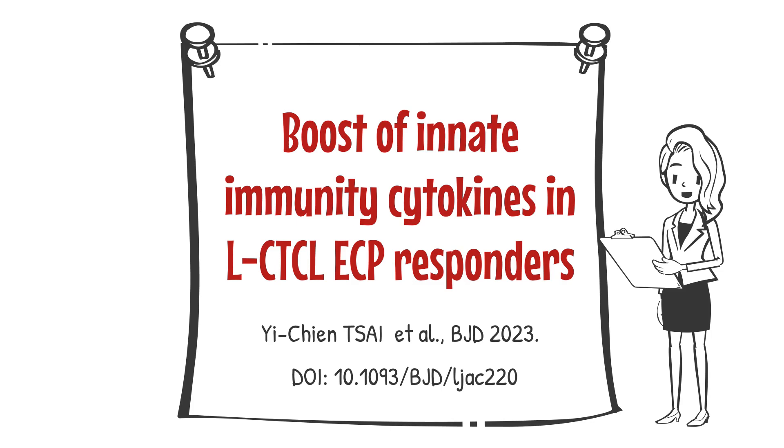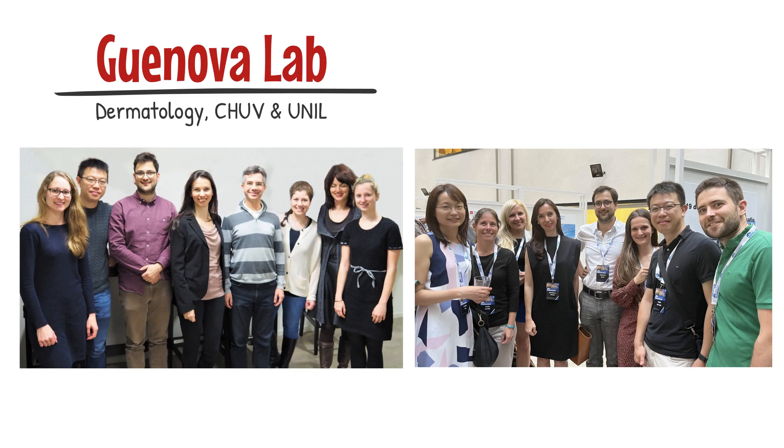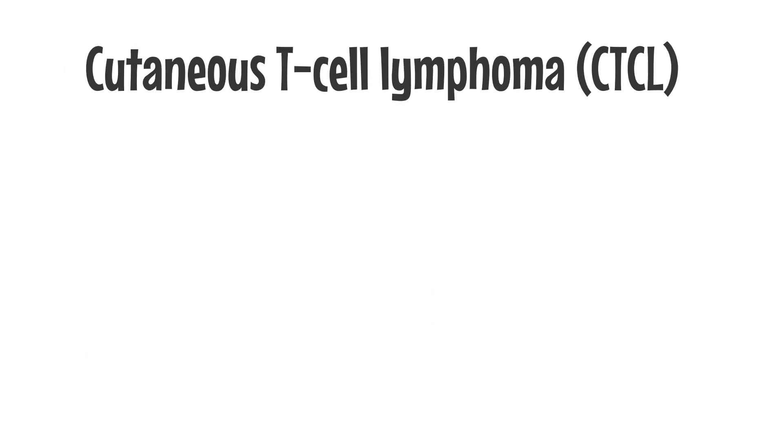Hi there. Let me introduce you to our latest publication in the British Journal of Dermatology on Boost of Innate Immune Cytokines in Skin T-cell Lymphomas Responding to Immunomodulatory Therapy. We are an enthusiastic team led by Professor Ganova at the Department of Dermatology of the University Hospital of Lausanne, Switzerland. Our studies focus on cutaneous T-cell lymphoma.